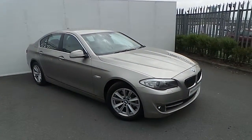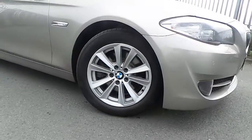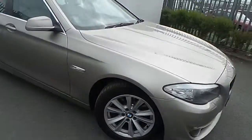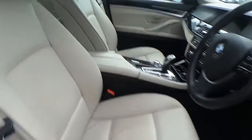The 520D SE finished in cashmere silver. It comes with these stylish 17-inch multi-spoke alloy wheels, and on the inside has many features such as oyster leather interior,